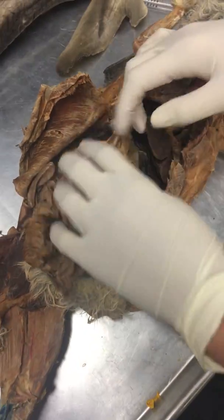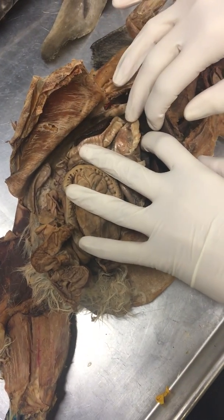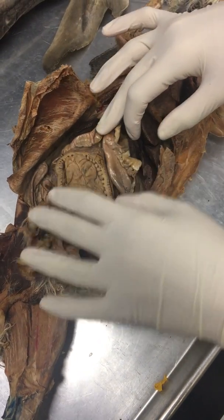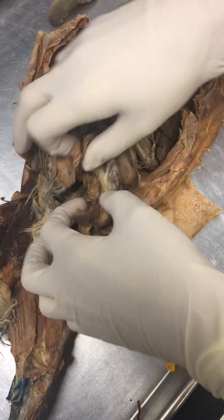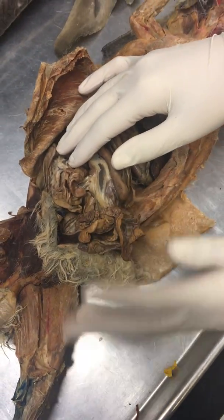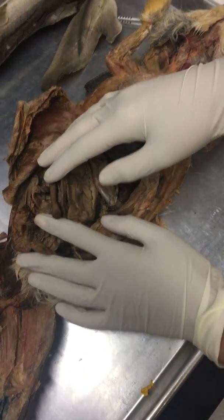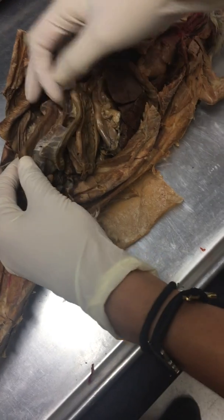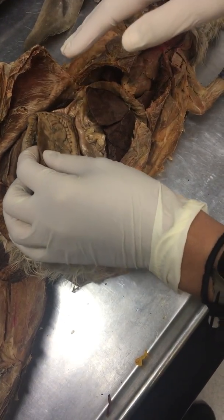The duodenum is the first part of the small intestine and directly connects to the stomach via the pyloric sphincter. Next is the jejunum, which is somewhere around here, but you're not going to be tested on it again because it's really hard to find. And then you have the ileum, which is also hard to find, but that's what directly goes into the ascending colon.